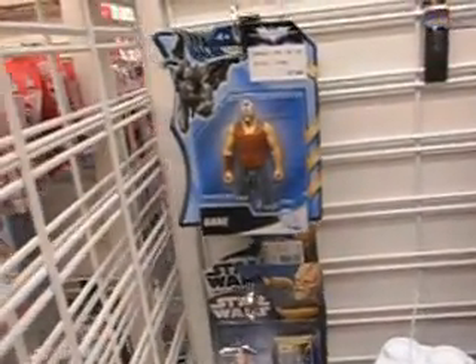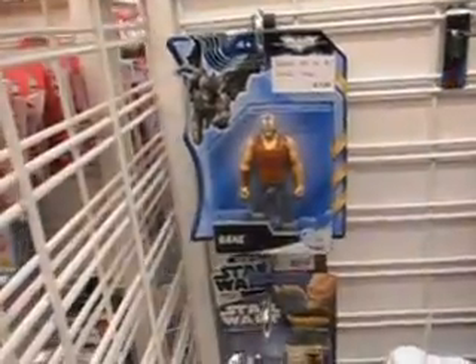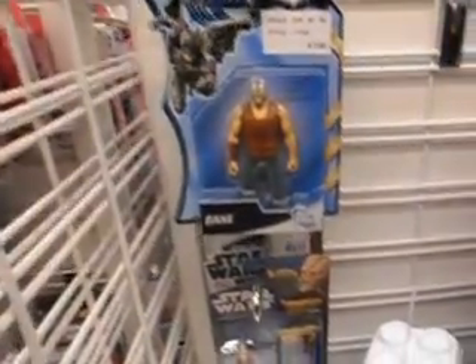Attention all shoppers — will Andrew need his party over by shoes please? Andrew to shoes. Thank you. And yeah, have a nice day.